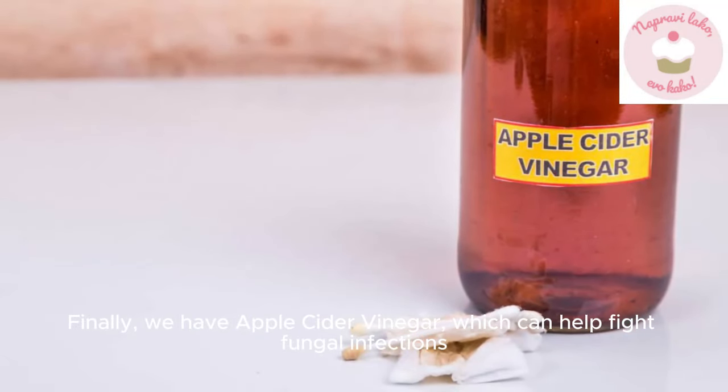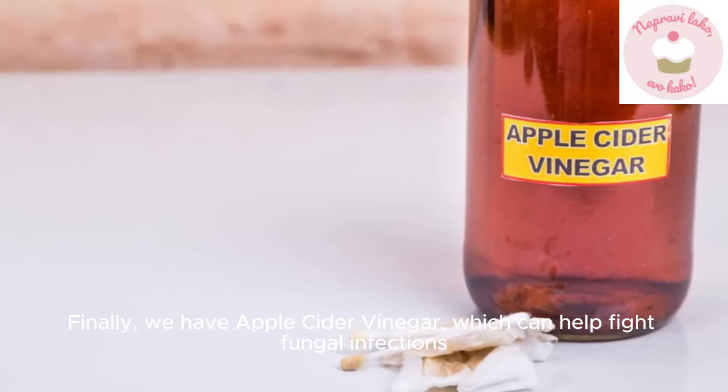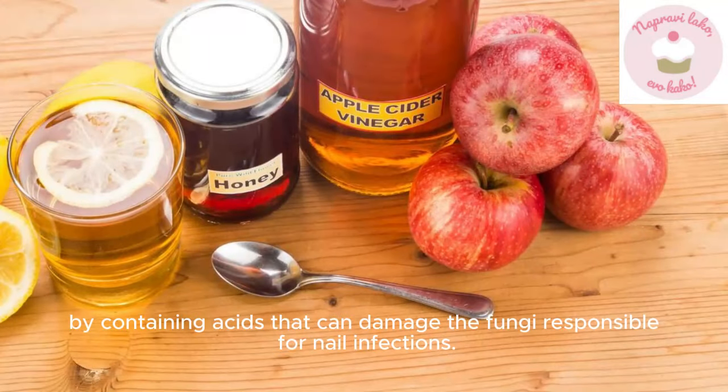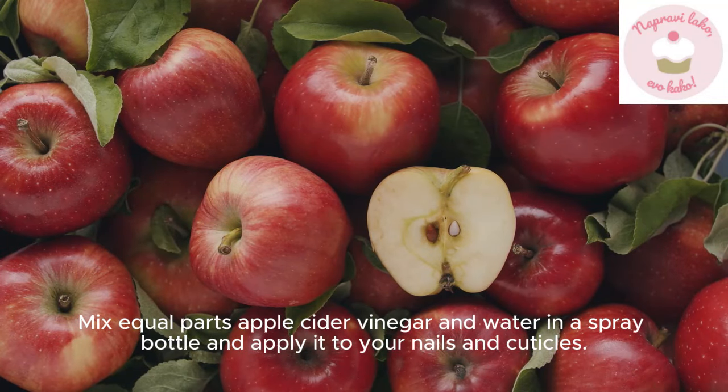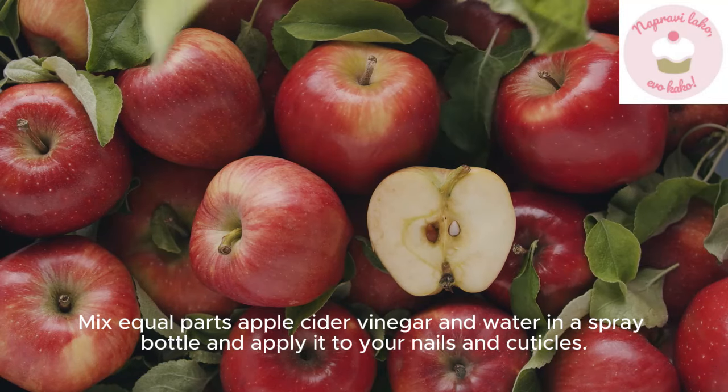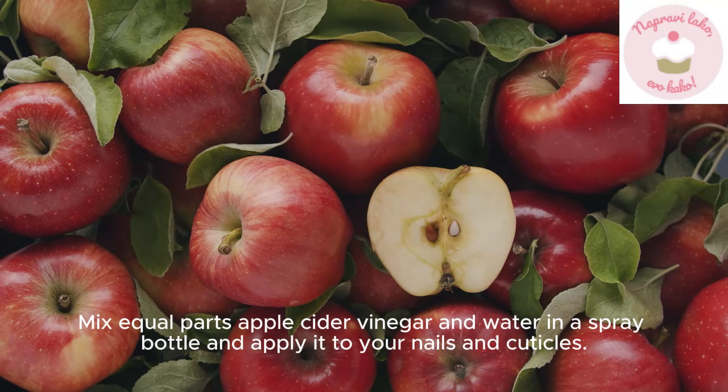Finally, we have apple cider vinegar, which can help fight fungal infections by containing acids that can damage the fungi responsible for nail infections. Mix equal parts apple cider vinegar and water in a spray bottle and apply it to your nails and cuticles.